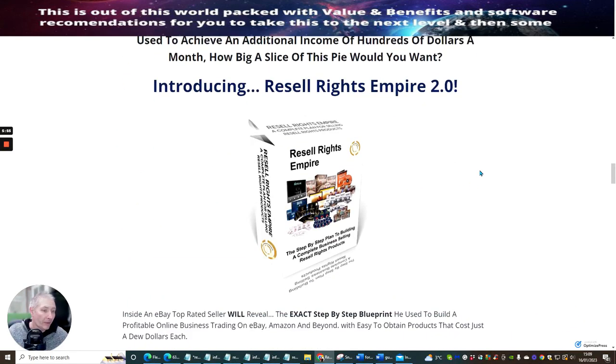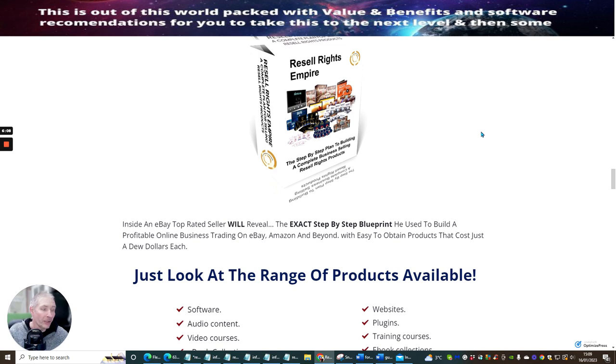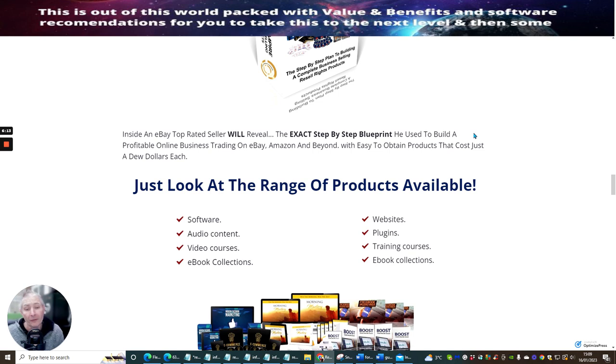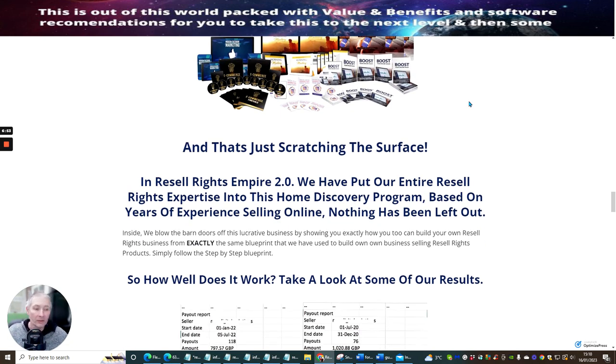What if I told you I could show you methods used to achieve an additional income of hundreds of dollars a month — how big a slice of pie would you want? Introducing Resale Rights Empire 2. As I said, resale rights is probably one of the best options you can go for, and getting a resale rights product is just the cherry on top. An eBay top-rated seller will reveal the exact step-by-step blueprint used to build a profitable online business trading on eBay, Amazon and beyond, with easy-to-obtain products costing just a few dollars — some of them are actually free. Look at the range of products available: software, audio content, video courses, e-book collections, websites, plugins, training courses. You've got a whole labyrinth of information, ideas, knowledge and content to grab from.